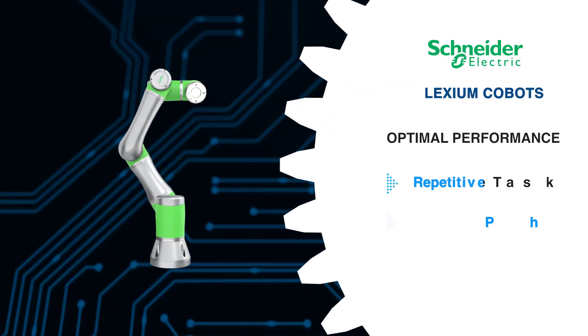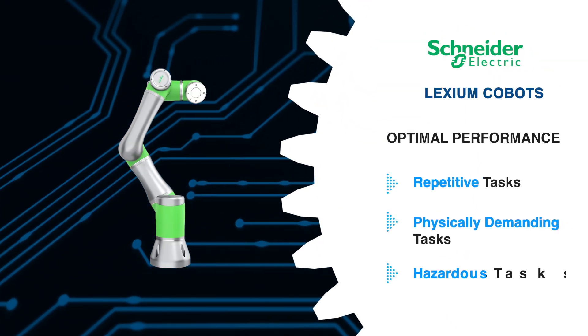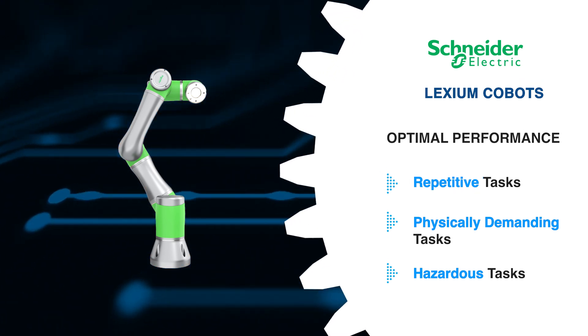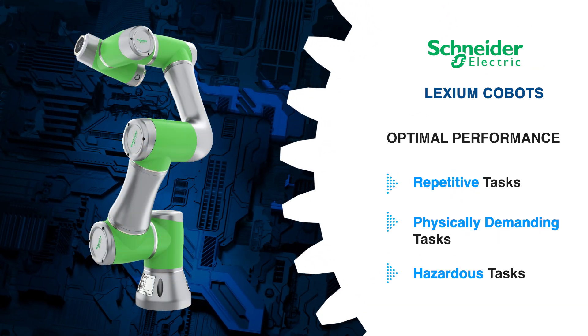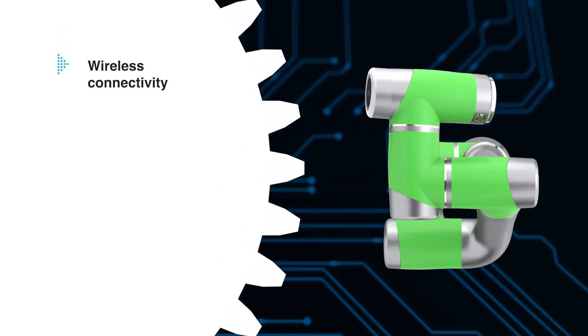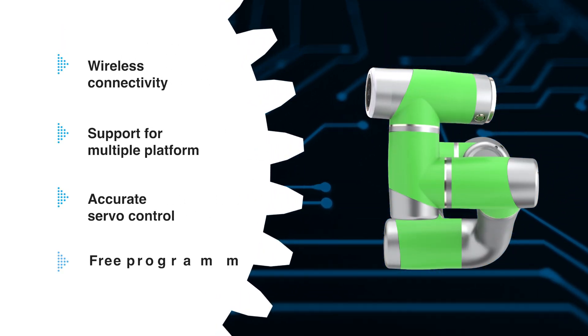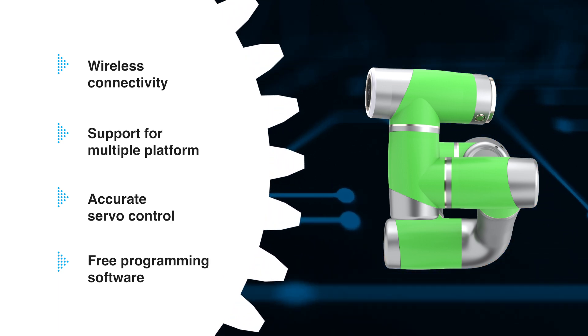These cobots take on repetitive, physically demanding, and hazardous tasks and can be easily integrated into new or existing production lines across industries. They feature wireless connectivity, support for multiple platforms, accurate servo control, and easy setup with free programming software.